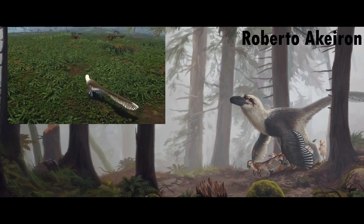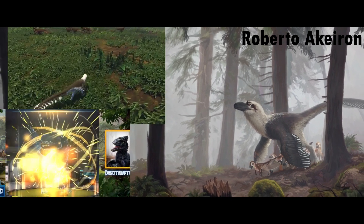Dakotoraptor is most well known for being in the video game Saurian, as well as appearing in Jurassic World Alive and Mesozoica.